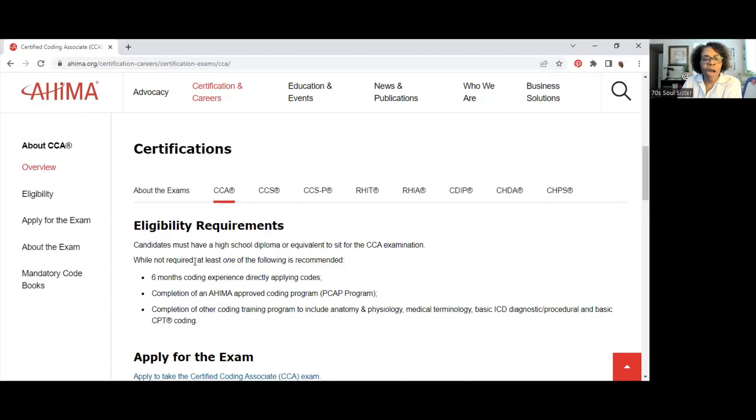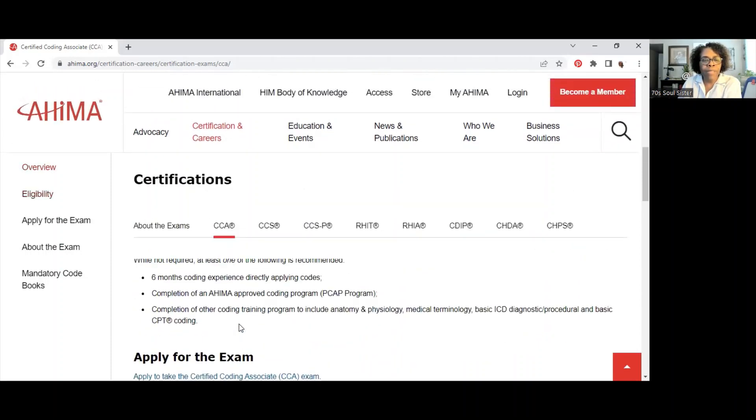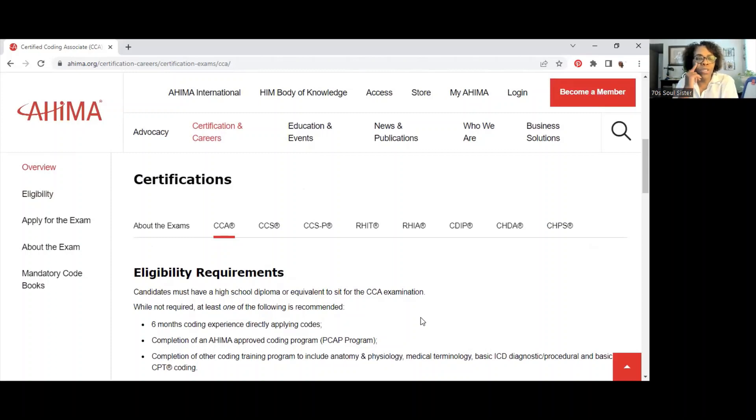To be a CCA candidate you must have a high school diploma or equivalent. While not required, at least one of the following is recommended: six months of coding experience directly applying codes, completion of an AHIMA-approved coding program or PCAP program, or completion of another coding training program to include anatomy and physiology, medical terminology, basic ICD diagnostic and procedure coding, and basic CPT coding.